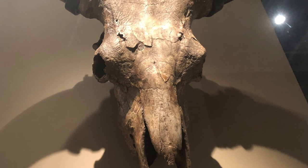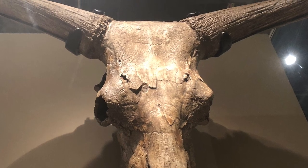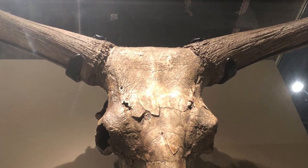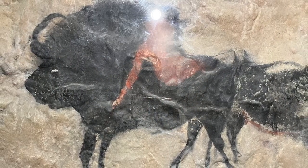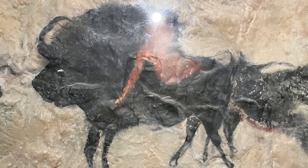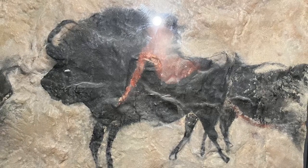The beasts once roamed across vast territories encompassing Europe, Asia and North Africa, thriving in diverse habitats from dense forests to open grasslands. Aurochs played a crucial role in shaping the landscapes they inhabited. As large herbivores, they influenced vegetation patterns through grazing and browsing, contributing to the maintenance of diverse ecosystems. Their presence also impacted other species, influencing the behaviour of predators and the distribution of smaller herbivores.